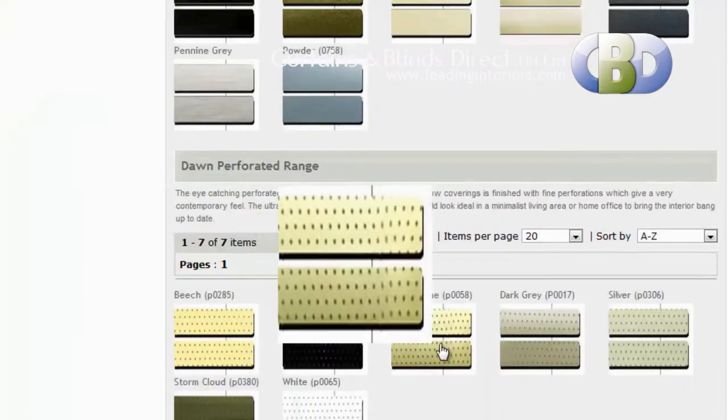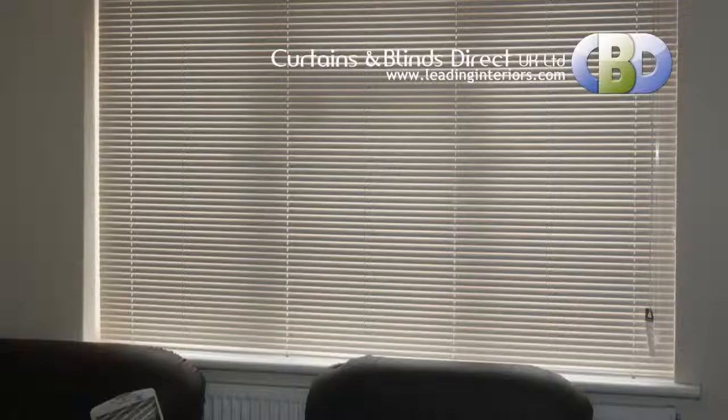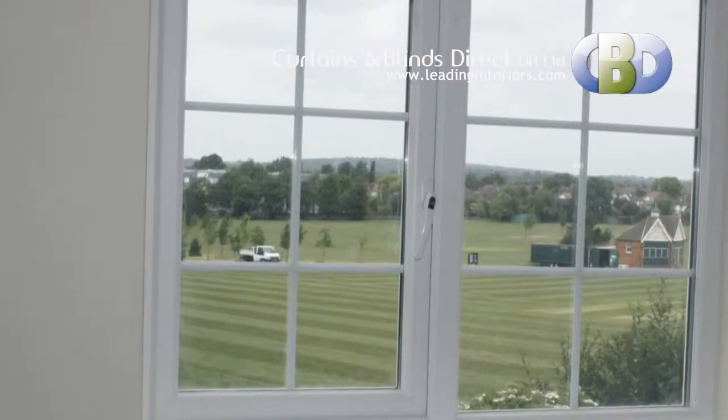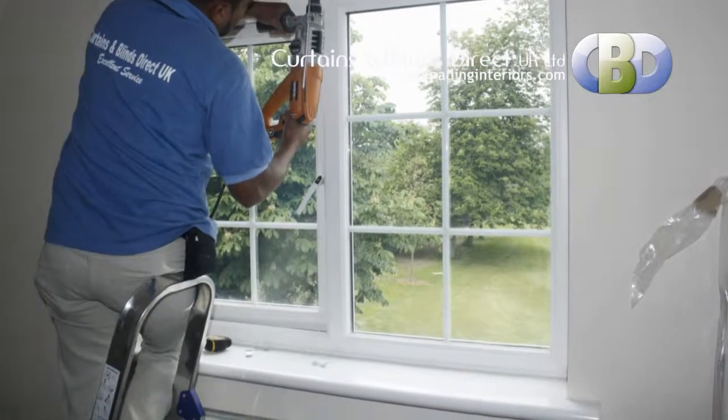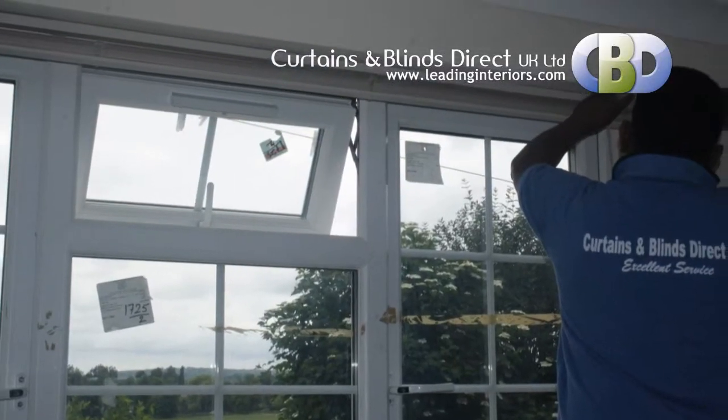Leading Interiors.com is designed to make buying happy, simple, secure and a pleasure, so why not take a look around — you might find something you like. All metal venetian blinds from Curtains and Blinds are custom-made to fit your windows perfectly and are installed by our team of professional blind fitters.